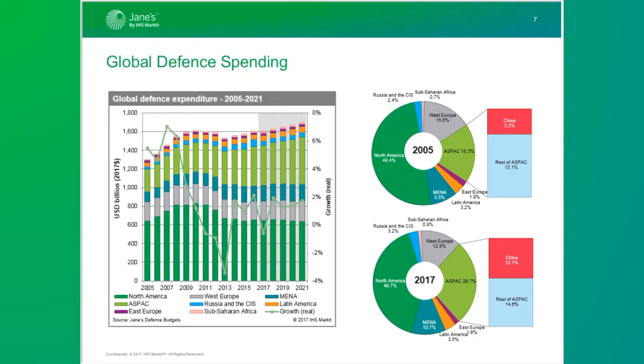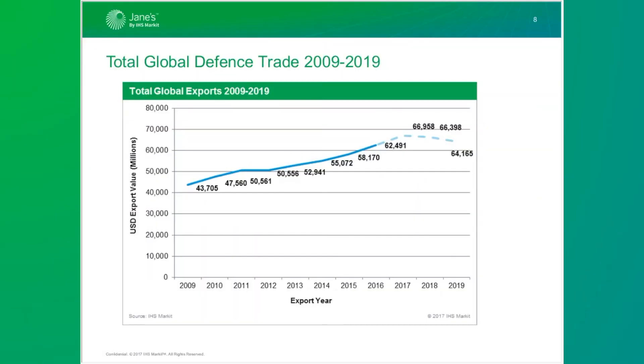Now that the west is not cutting back as much — and some parts are even growing — the forecast is for the market to grow again. Of that $1.6 trillion, about a quarter — $400 billion — is defense procurement, and about half of that is not really accessible because it's dominated by China and the USA. By and large, only about $200 billion of global defense equipment procurement is truly accessible.